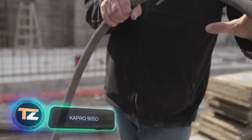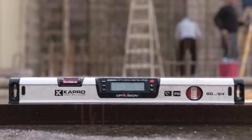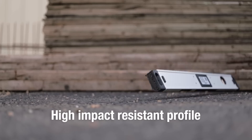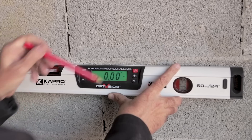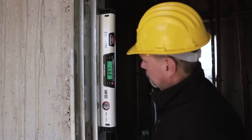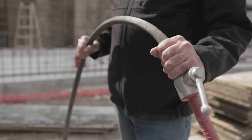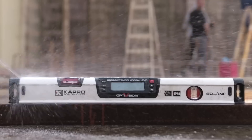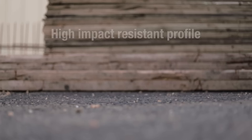Capro 905D. This extremely durable digital construction level was created by the specialists of the Israeli company Capro. It features the highest level of protection against water and dust, IP65. The body is rugged and shockproof. The rubberized edges absorb impact when it falls to avoid damaging any surfaces or the internal electronic system. The device is also equipped with built-in magnets, which allow you to secure it on metal surfaces. The interface is simple and intuitive. In addition to the display, the level uses an OptiVision red horizontal vial and a plumsite vertical vial to show the parameters.